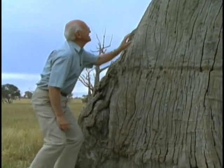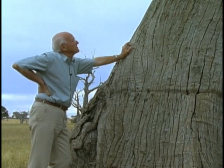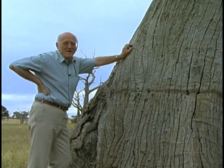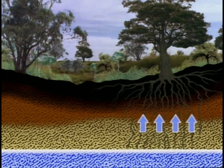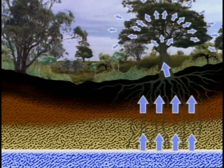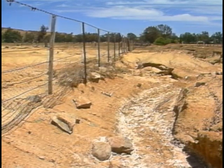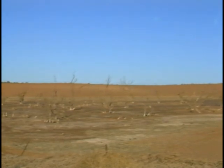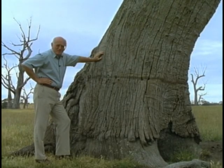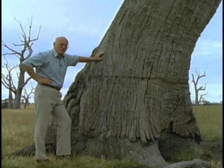Trees are the greatest natural pumps in the world. This red gum used to pump thousands of litres from the water table every day. Without this special form of evaporation, called evapotranspiration, the symptoms of excess soil water appear — sheet, gully and tunnel erosion, soil compaction and salinity. It's the pumping action of trees which, more than any other factor, moderates the depth of the water table.